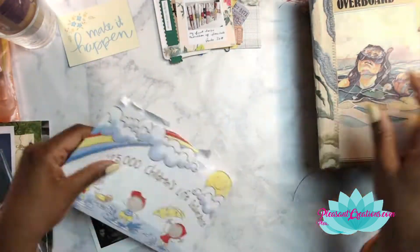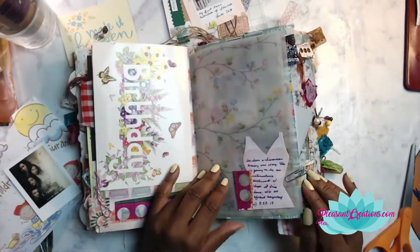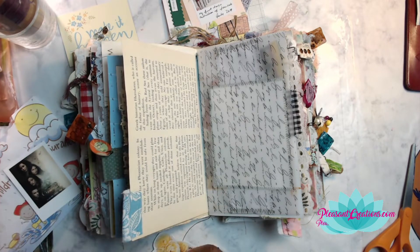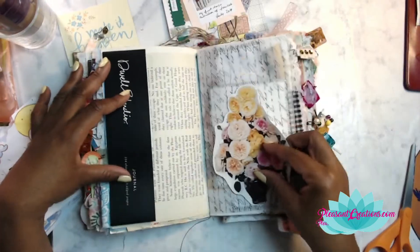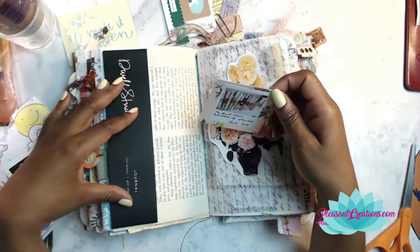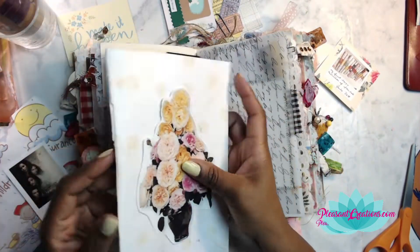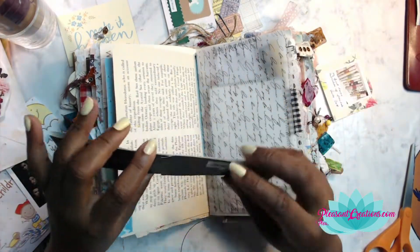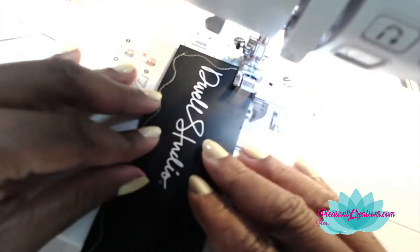I always wonder how people who junk journal on their channels just go right to what they want to do — for me it never works that way. I always have to look through things and let the pages and pieces speak to me as to what I'm going to do. That little black strip of paper came off a bullet journal I purchased, and the envelope came from some happy mail. I decided to turn this piece into a belly band.